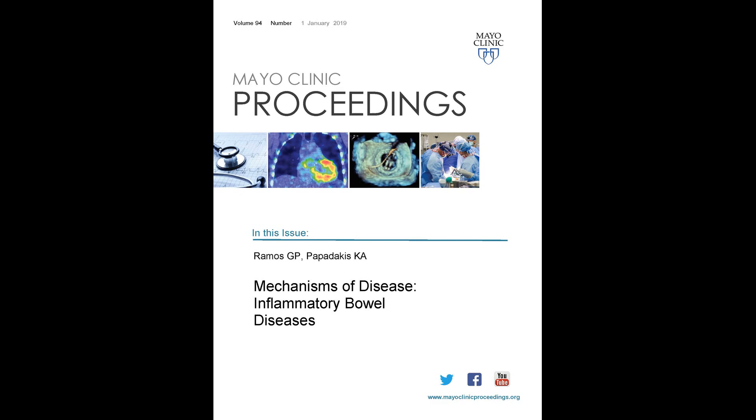Hi, I'm Dr. Guy Ramos. I'm a fellow in Gastroenterology and Hepatology at Mayo Clinic, Rochester. And today we'll be discussing the article entitled Mechanisms of Disease: Inflammatory Bowel Disease, written by Dr. Papadakis and I.